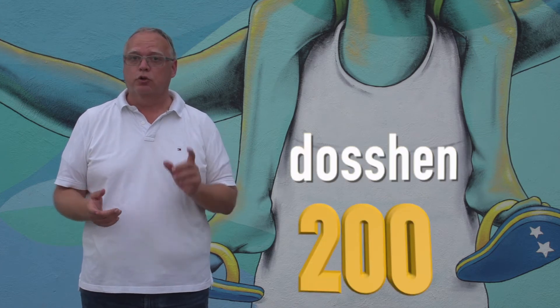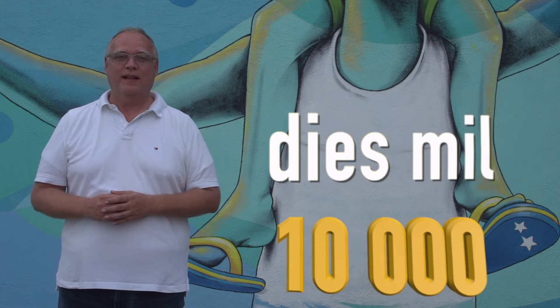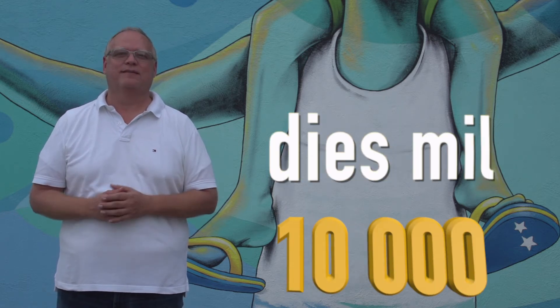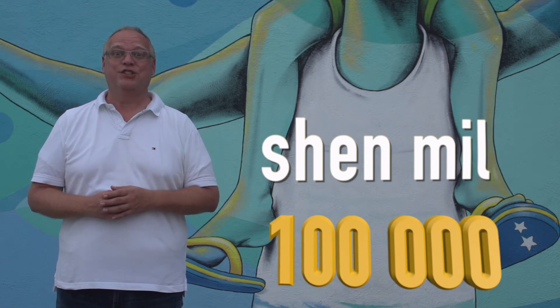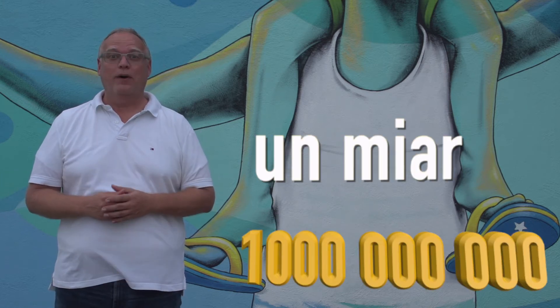In the higher hundreds, you use the base number before 'shing.' For example, 200 is 'dos shing.' The same rules apply to higher numbers: 1,000; 10,000; 100,000; 1,000,000. Do we really need to go higher? People are already a millionaire at 1,000,000.